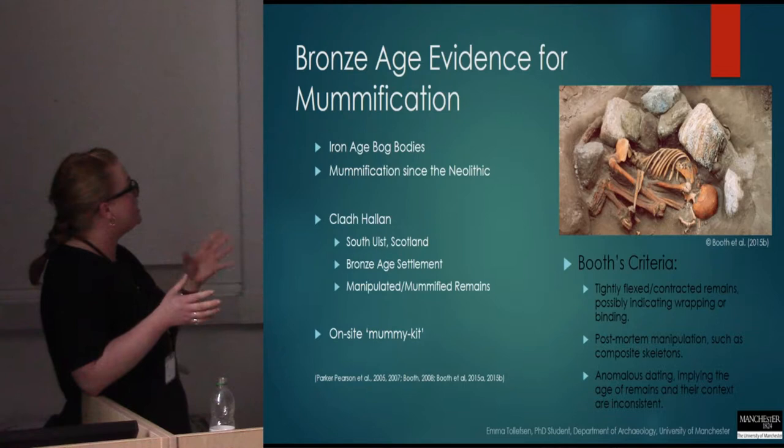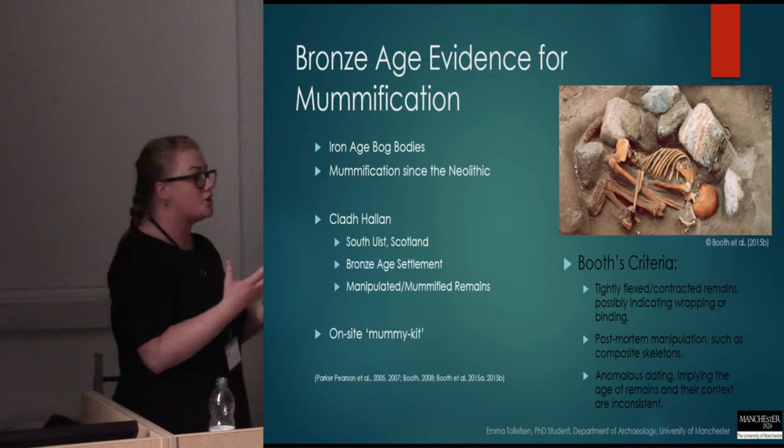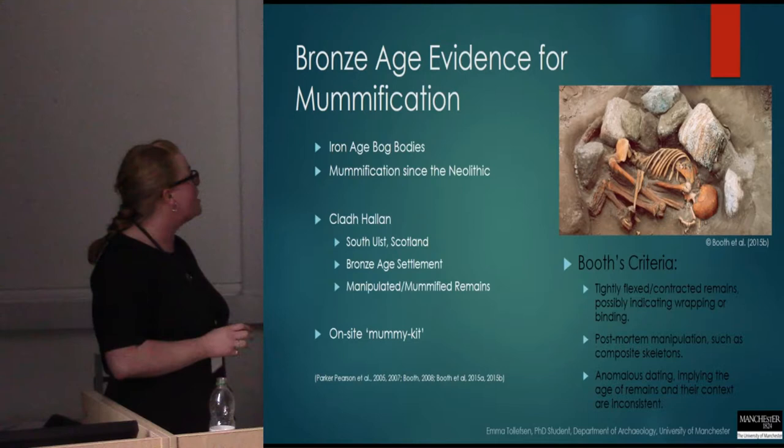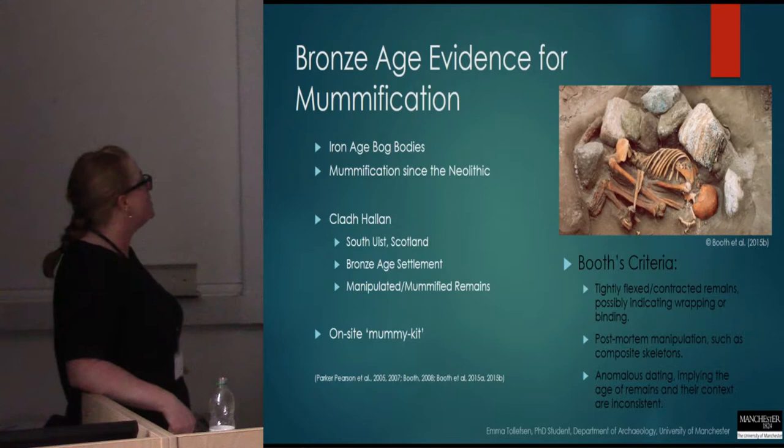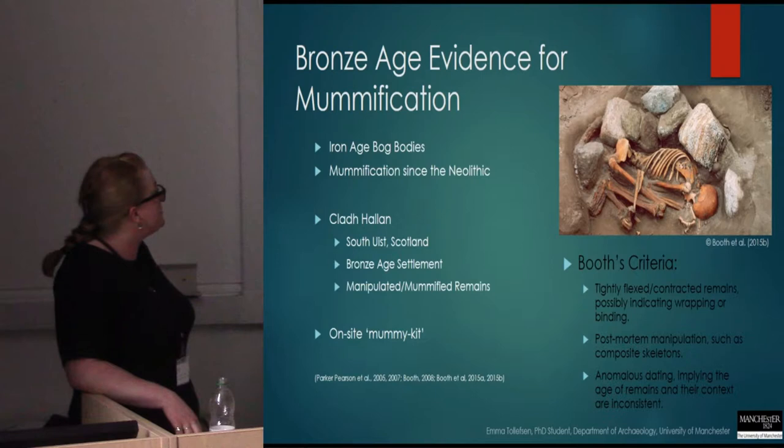From the archaeological record, we previously believed that mummification in prehistoric Britain was more or less limited to the phenomenon of bog bodies from the Iron Age, which we know are quite an iconic thing in northwestern Europe. But recent research has shown that mummification actually predates the Iron Age and potentially spans from the Neolithic through to the Romans.